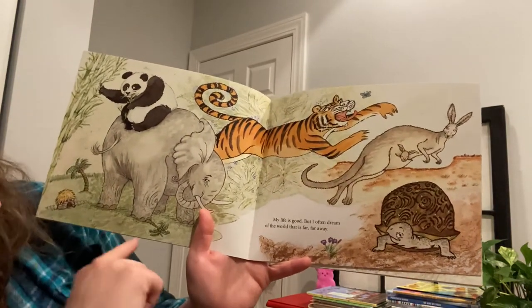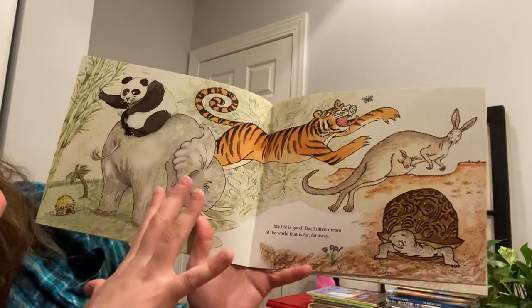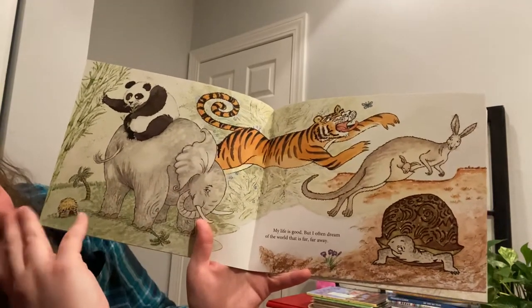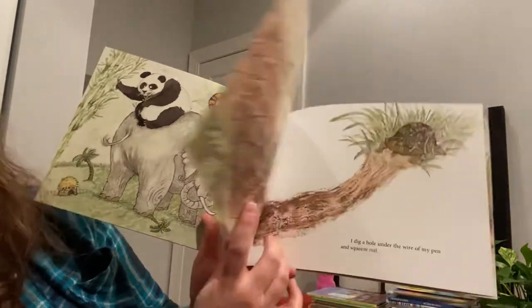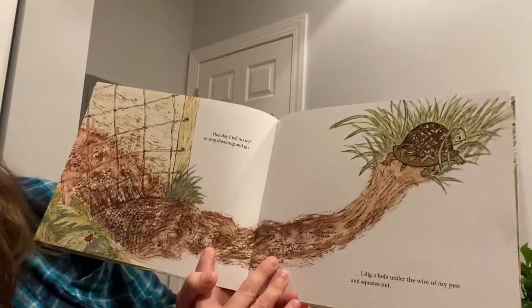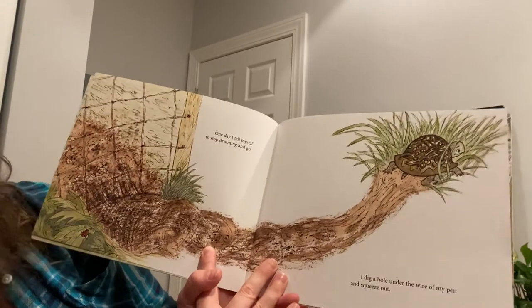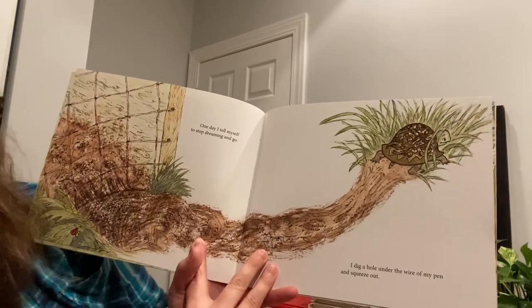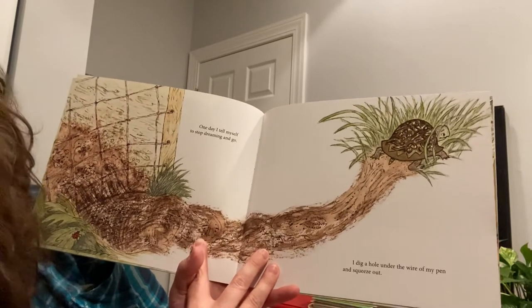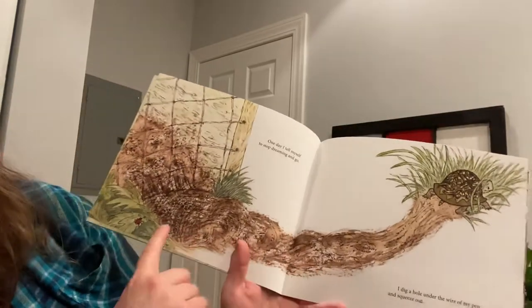So it looks like these are wild animals, or animals who don't live with a person. But this turtle is a pet because he lives with Emma. One day I tell myself to stop dreaming and go. I dig a hole under the wire of my pen and squeeze out. He escaped.